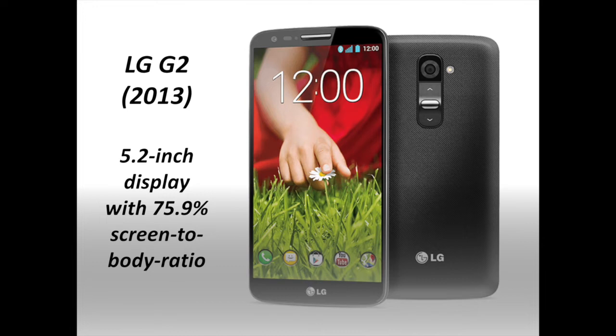By 2013, the idea of a smartphone with a display larger than 5 inches was more commonplace and accepted, such as the case with the LG G2. It had a large 5.2-inch display but also a thinner design than many other smartphones, with much thinner bezels. The big display and thinner bezels, along with virtual home buttons on the bottom, gave the LG G2 a screen-to-body ratio of 75.9%.